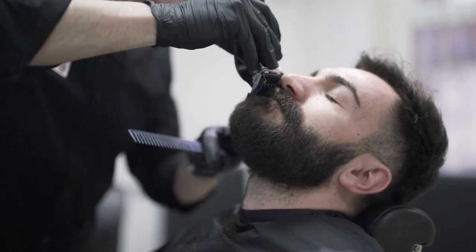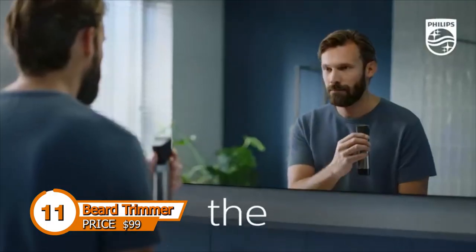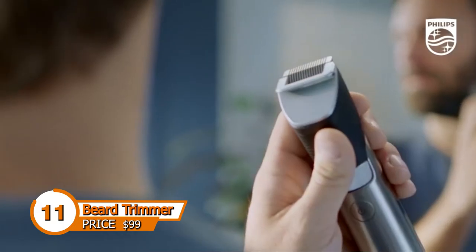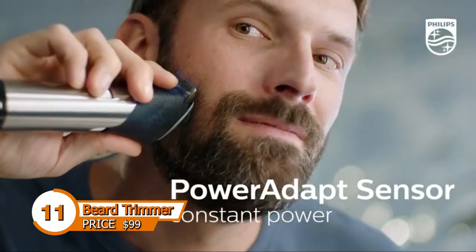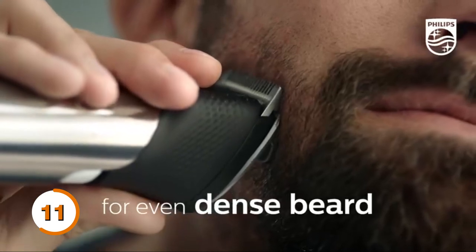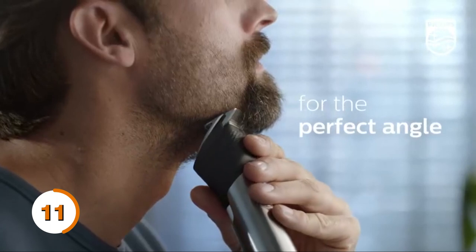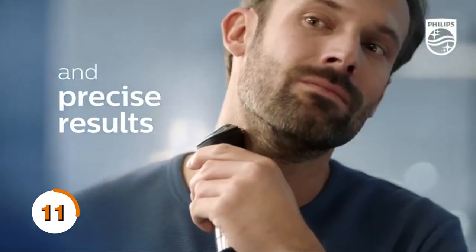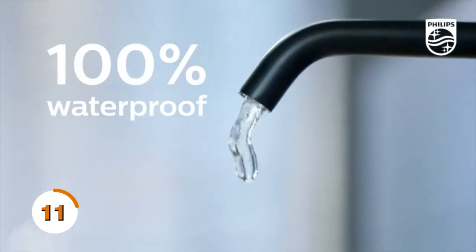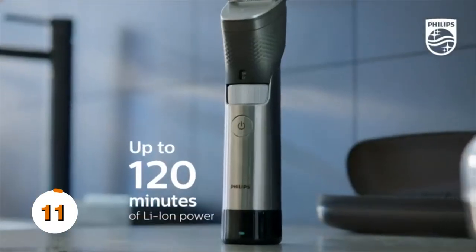Beards have become a staple in men's grooming, but maintaining that perfectly groomed look can be challenging. Enter the Beard Trimmer — the ultimate tool for keeping your beard in check. One of the key features of a high-quality beard trimmer is its precision. With adjustable guide combs, you can easily trim your beard to your desired length, whether short stubble or a longer, fuller beard. With precision, versatility, and long-lasting performance, a good beard trimmer is an excellent investment for any man.